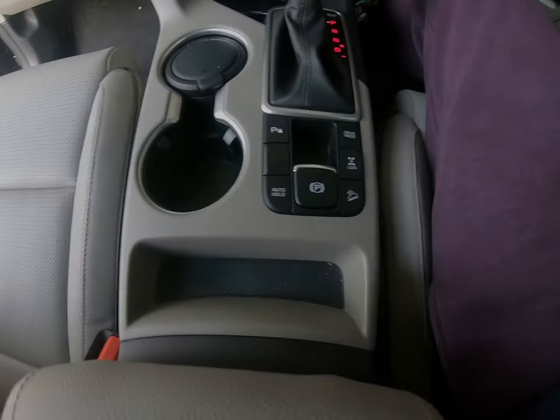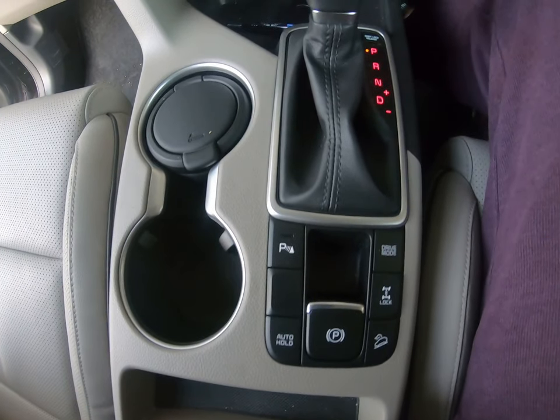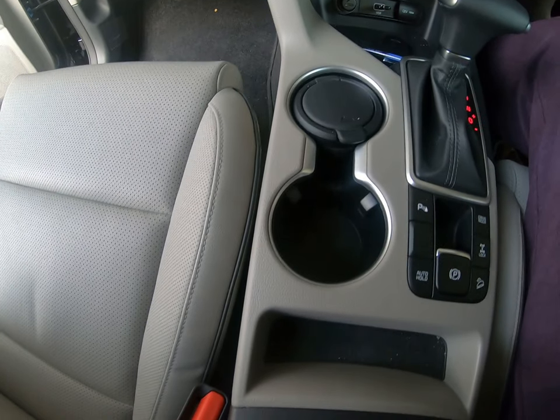The gearbox area has two cup holders, automatic gear transmission, and a digital handbrake. Auto hold is a great feature, and you can also select different driving modes.